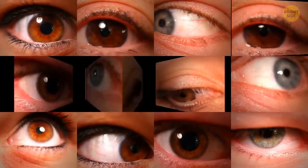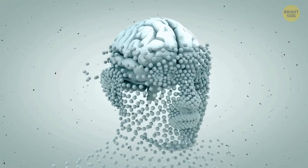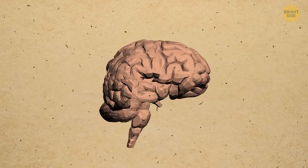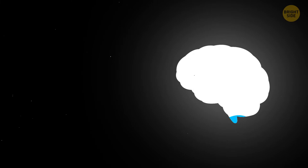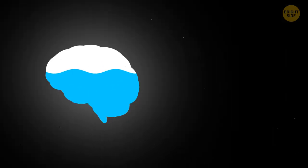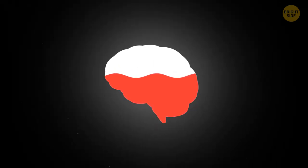The pineal gland in your brain handles the production of melatonin, the hormone that regulates your sleep patterns. The gland looks like a pine nut, which is how it got its name. The human brain is 73% water, and so is the heart. If your brain loses even 2% of its liquid, you start to feel tired, your memory worsens, your attention span shortens, and your mood suffers.